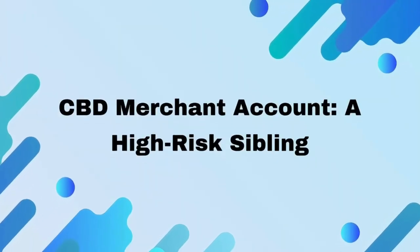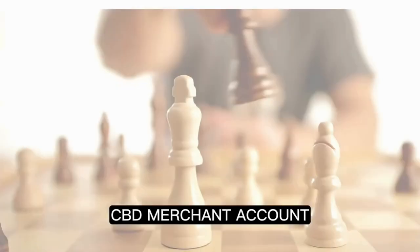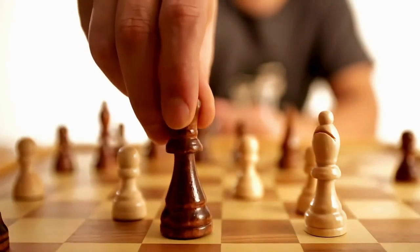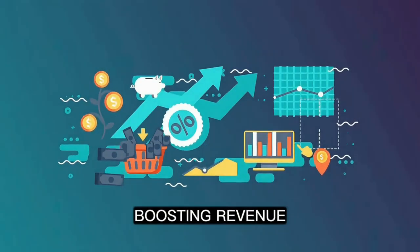CBD merchant account — a high-risk sibling. Securing a CBD merchant account is a strategic move that ensures you have the tools to accept credit cards for CBD products, significantly boosting revenue.